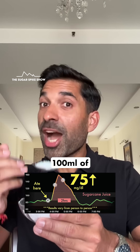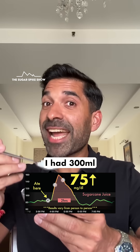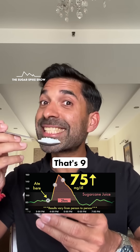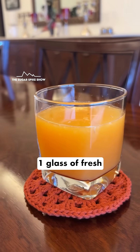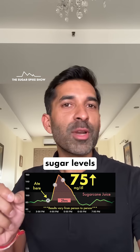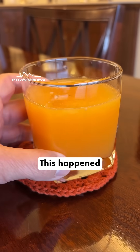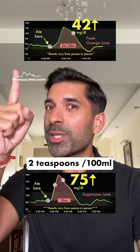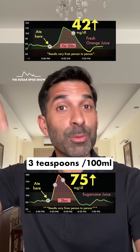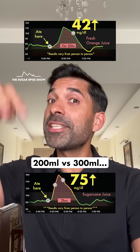Because I did the maths — 100 ml of sugarcane juice has about 3 teaspoons of sugar, and since I had 300 ml, that's 9 teaspoons of sugar. That's a lot. For comparison, when I had one glass of fresh orange juice, my blood sugar levels had increased by only 42 mg — much lesser. Orange juice has less sugar, about 2 teaspoons per 100 ml versus 3 teaspoons per 100 ml, and I had less quantity too — 200 ml versus 300 ml.